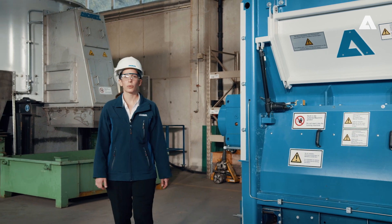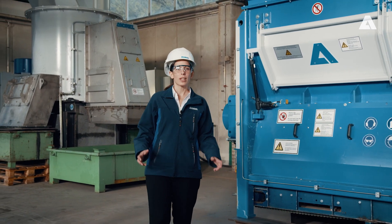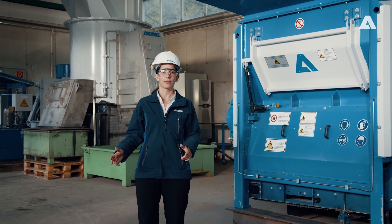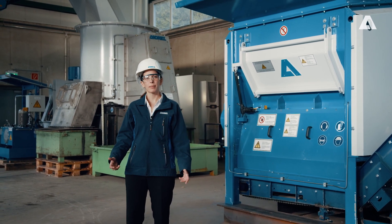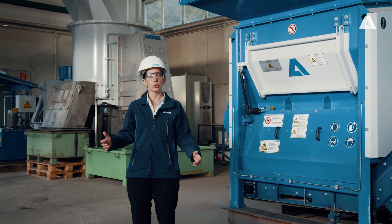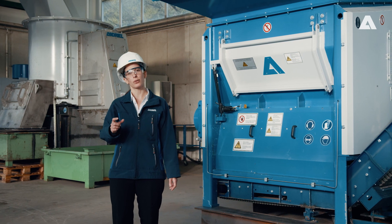Here we can see the Aduro U, our multi-tooling shredder. This powerful single shaft machine can be used both as a pre- or as a secondary shredder. The Aduro U is very robust and can also handle bulky materials such as entire tree trunks or large plastic containers and break them down into small particle sizes in a single step.